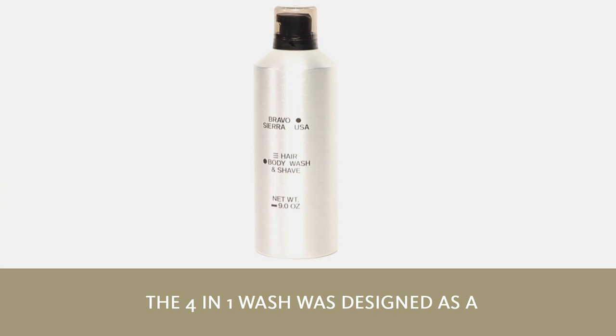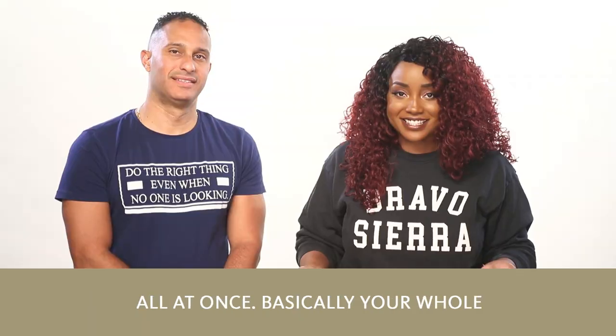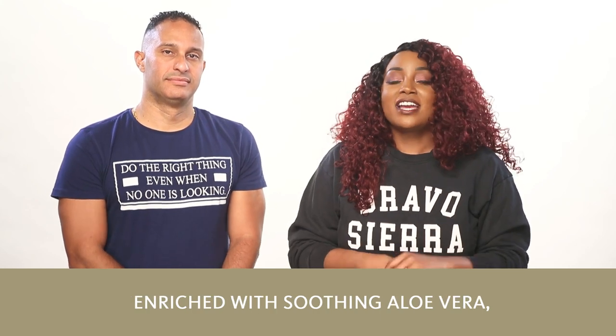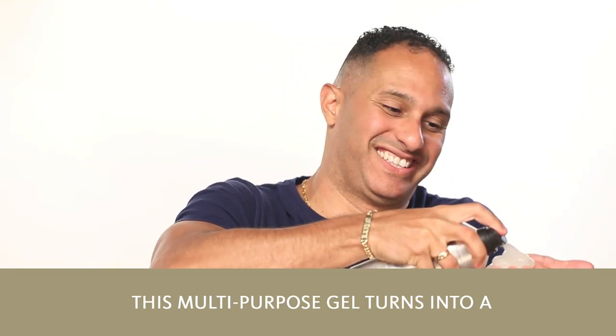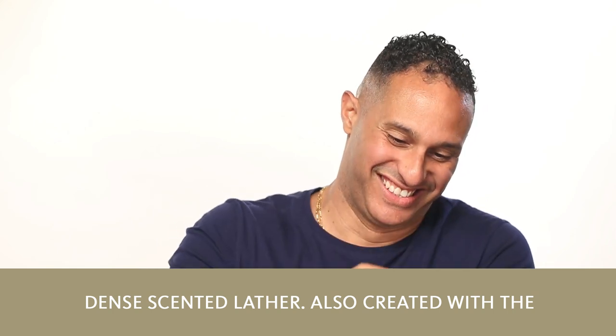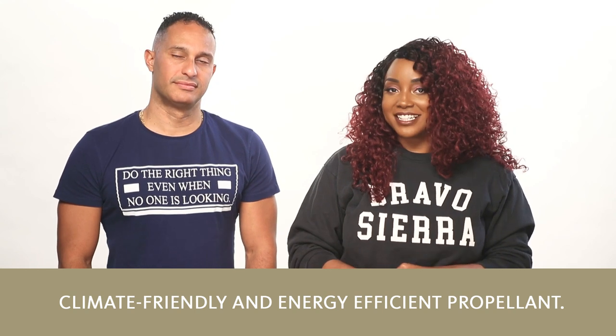The 4-in-1 wash was designed as a face and body wash, hair cleanser, and shave gel all at once — basically your whole grooming routine in a can. Enriched with soothing aloe vera, energizing ginseng, and antioxidant blue algae, this multi-purpose gel turns into a dense scented lather. Also created with the first hydrocarbon-free, non-flammable, climate-friendly, and energy-efficient propellant.